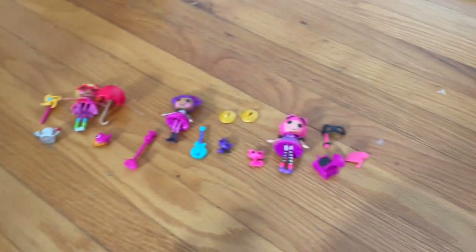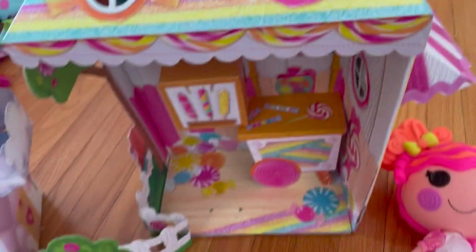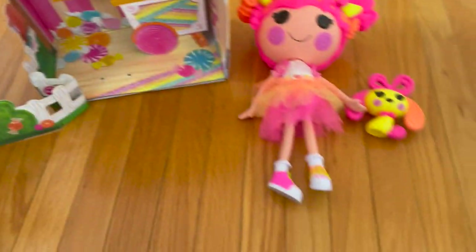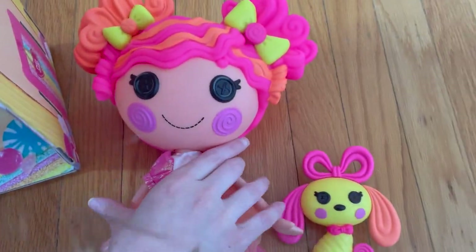Here's everything out of the box. As you can see, I connected Sweetie Candy Ribbon's house to Cloudy Sky's house. I'm going to start off with showing you Sweetie Candy Ribbon.